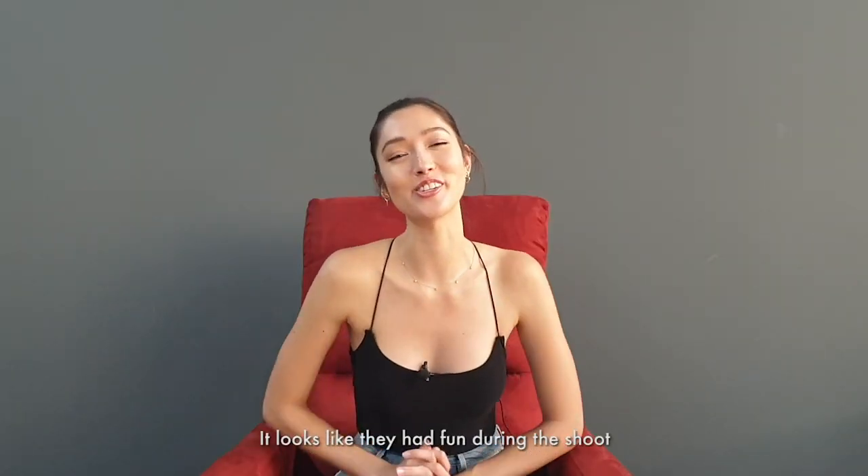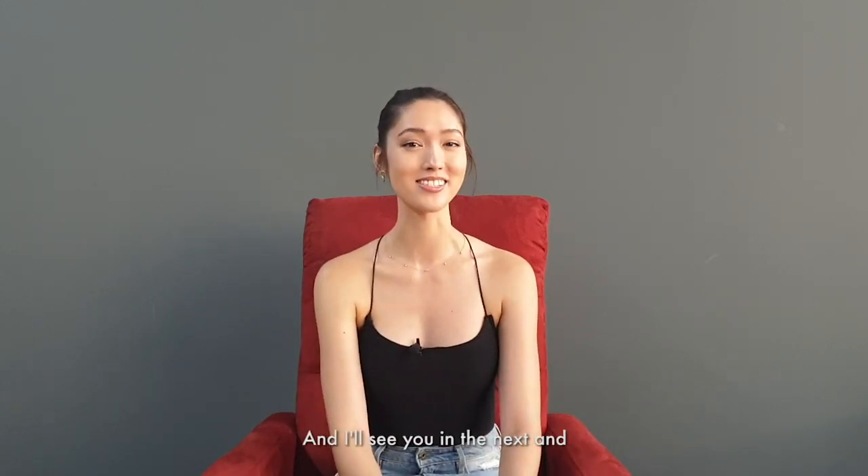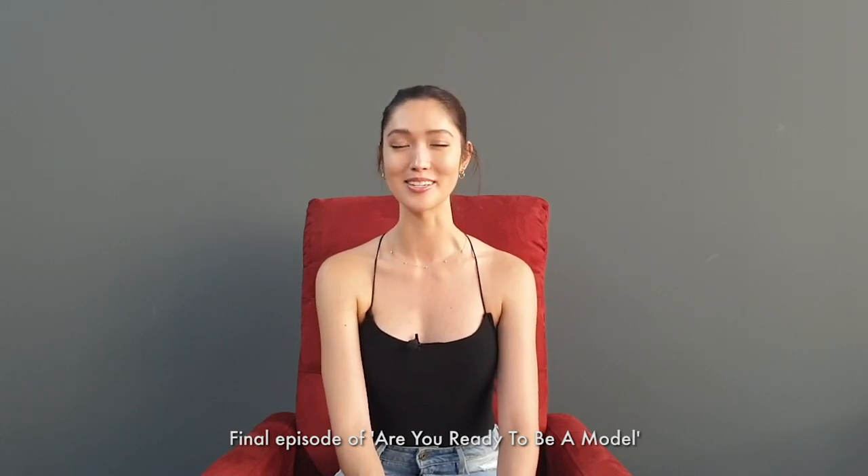It looks like they had fun during the shoot, and I hope you learned a thing or two about styling as well. My name is Amy Cheng Bradshaw, and I'll see you in the next and final episode of Are You Ready to Be a Model?